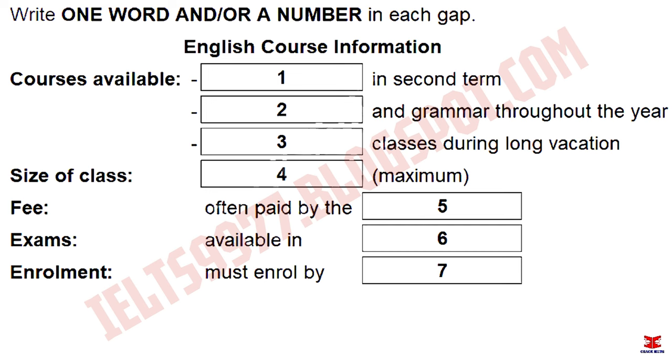Yes, there is a class for vocabulary and grammar every term. That's for everybody, but it's split into three or four levels. And what about in the holidays? We don't do anything during the winter or spring break. But over the summer, there's just general classes, because that's what most students want. A bit of everything.